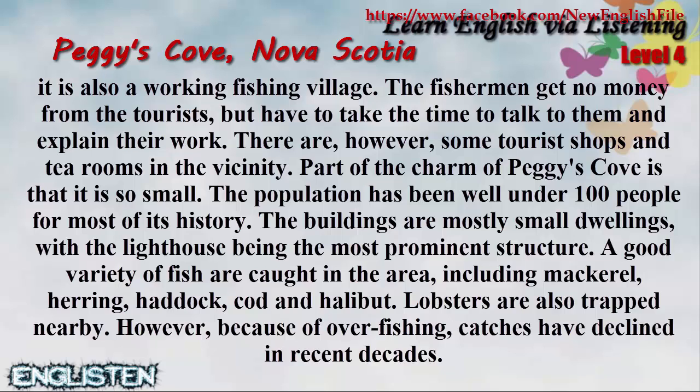The population has been well under 100 people for most of its history. The buildings are mostly small dwellings, with the lighthouse being the most prominent structure.